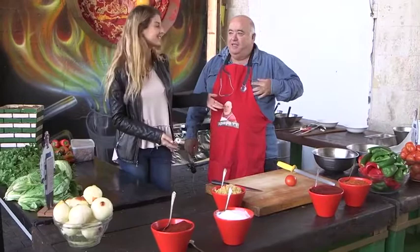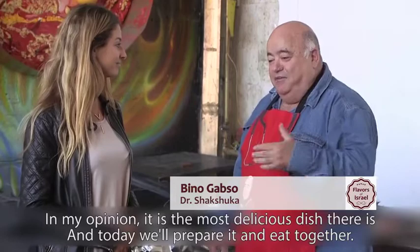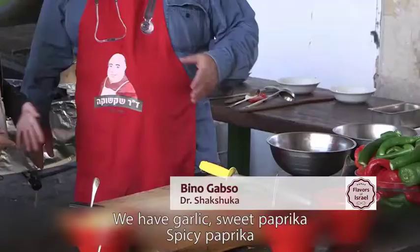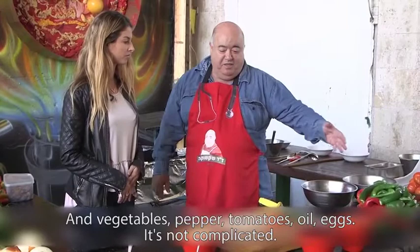We're now here with the famous Dr. Shakshuka, who set up this lovely kitchen out for us with all the ingredients needed to make Shakshuka, and now he's going to show us how it's done. There's a lot of shum, paprika, and red pepper.